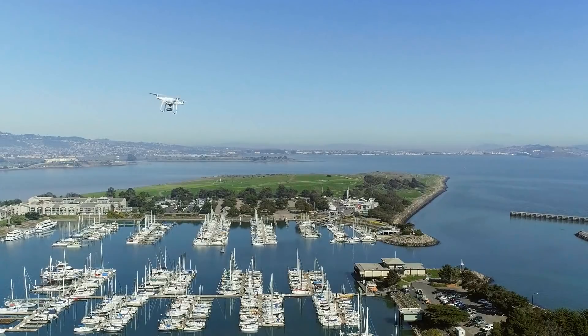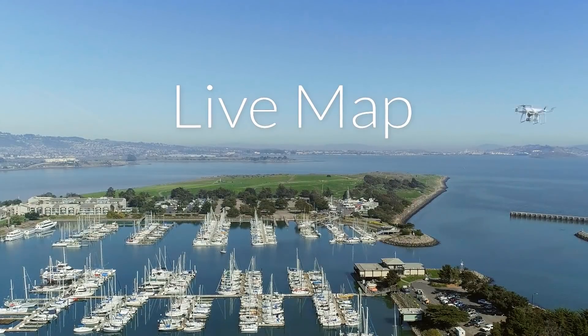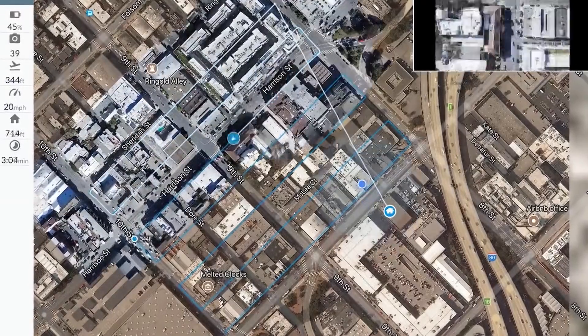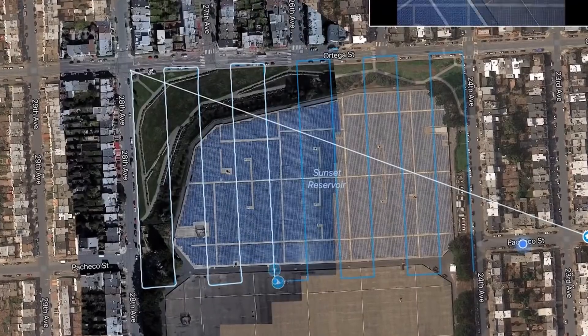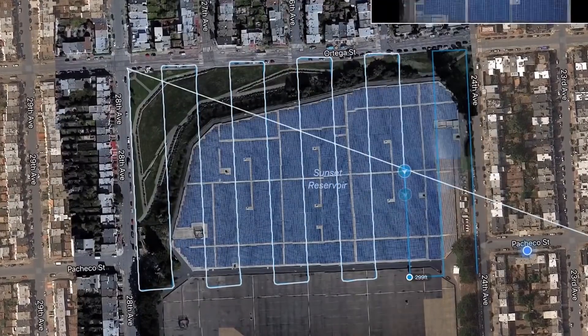Excited to be here because you guys have got a bunch of new stuff going on, including something new with your mapping. What's this all about? We just released a new product called LiveMap. What it allows our customers to do is create real-time maps as the drone flies. It's photogrammetry in your pocket. You're able to get a completely visual overhead view of your job site, your mine, your farm, whatever site you're looking to gather aerial insights from, in real-time on your iOS device as it flies.